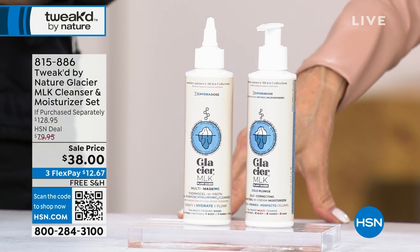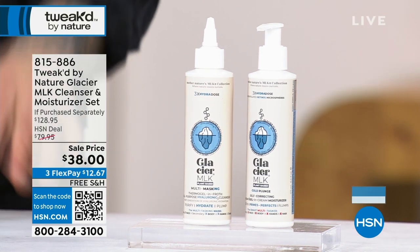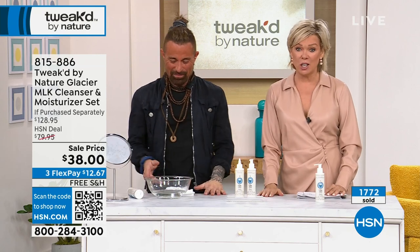We have 650 of these available. It flew — we had one show earlier, and almost 2,000 are gone. We have 650 left. It's Amanda's fault. It's somebody's fault, but I love that it's here.